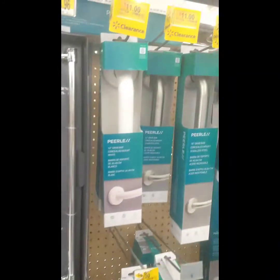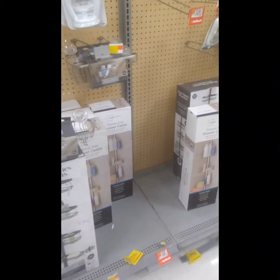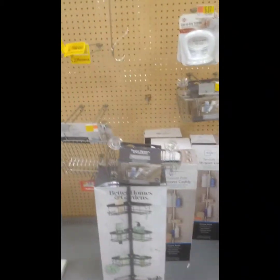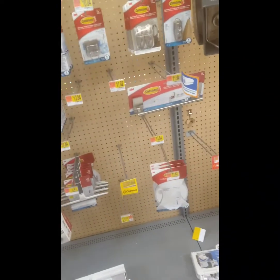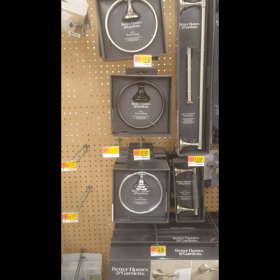They have all this stuff on sale right here, but some of it I didn't really care to show everything because it's not that good of a deal. I'll wait till later — if you wait just a little bit longer, these things do go on sale more.